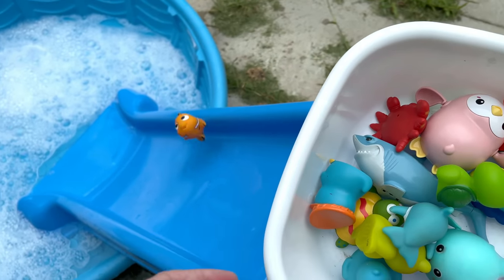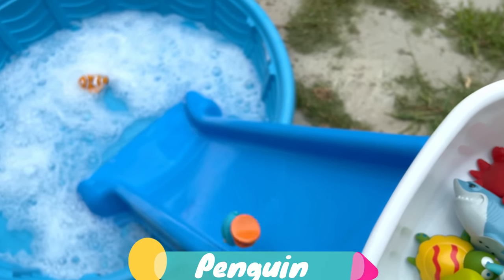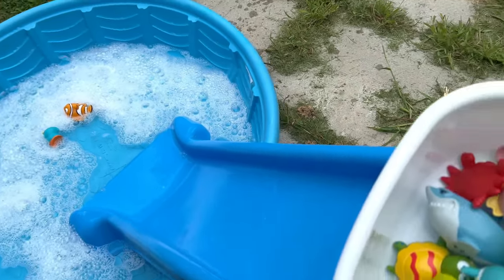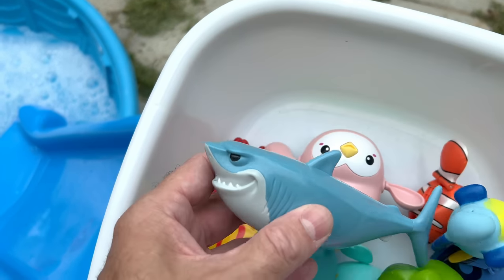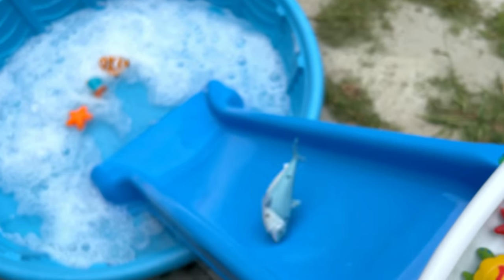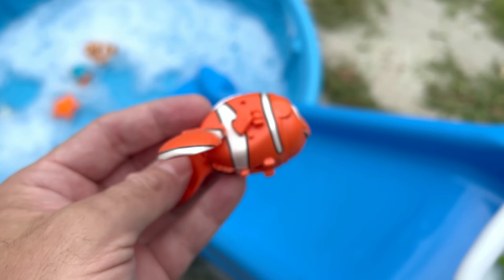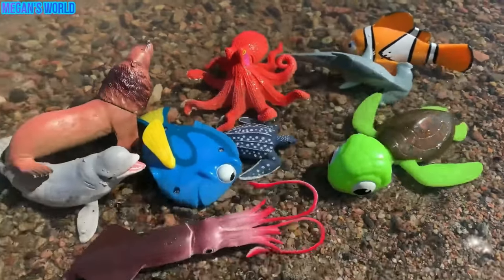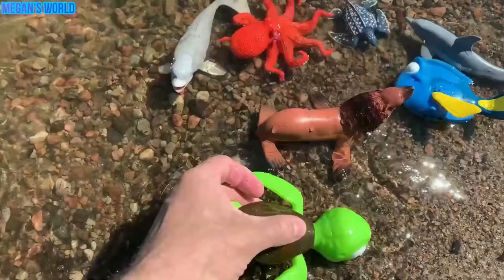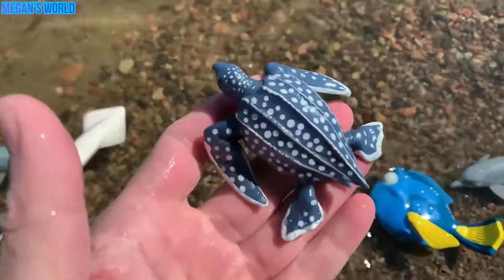Clown fish. Penguin. Starfish. Shark. Dolphin. Clown fish. Sea turtle. Sea lion. Octopus. Beluga whale. Hammerhead shark. Squid. Leatherback turtle. Blue tang. Dolphin.